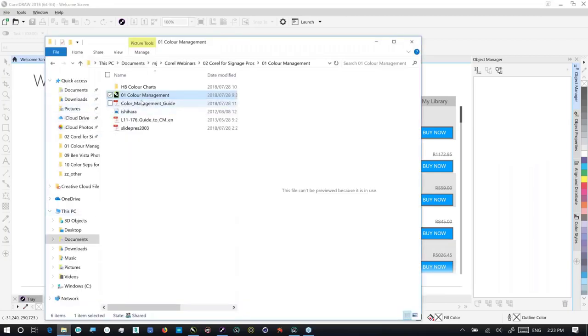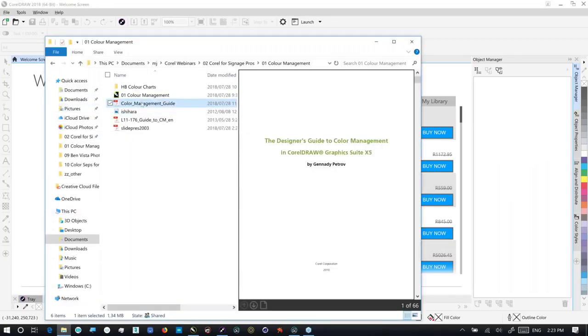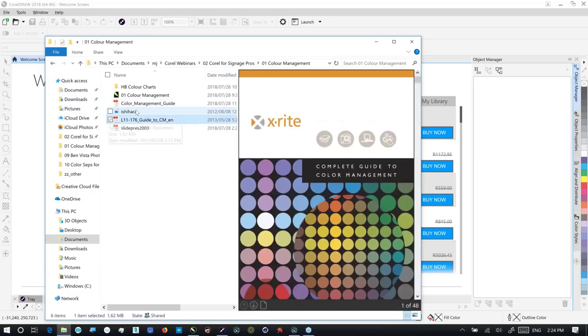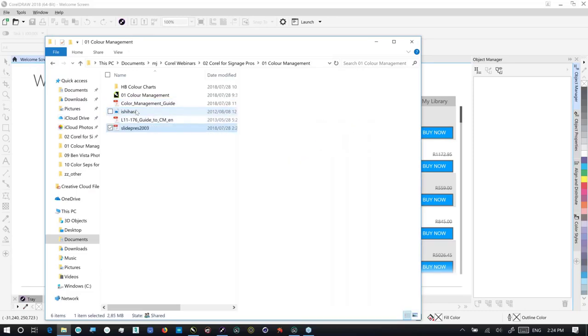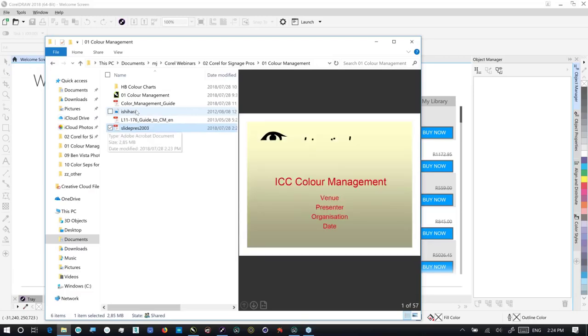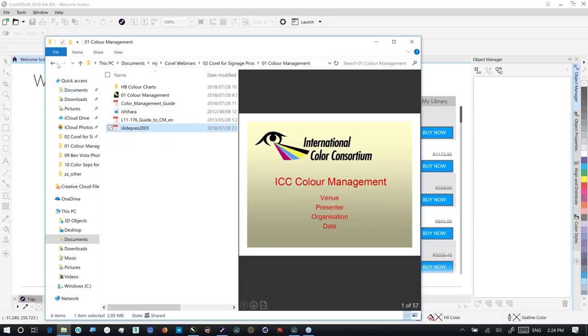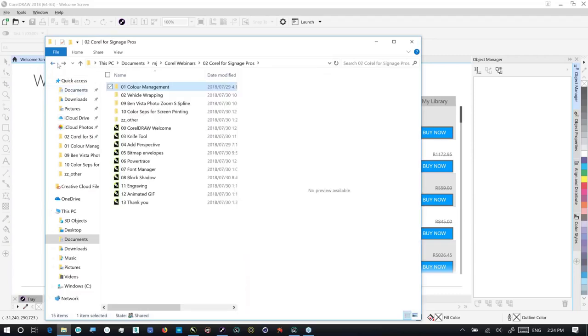So I have a color management guide courtesy of Corel, written by Janet Petrov, which you might want to have a look at. There's the Ishihara test for color blindness, the color management guide from X-Rite I was telling you about, and an ICC color management overview from the ICC themselves. Definitely take a moment to look through those after the webinar. If you do want them, please just shout out.